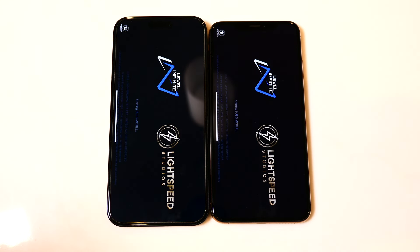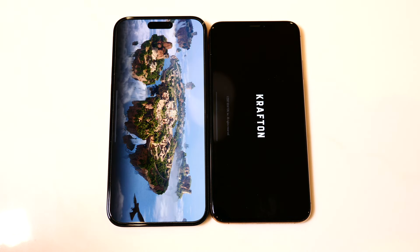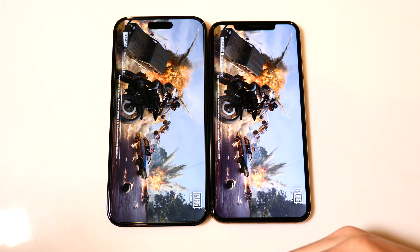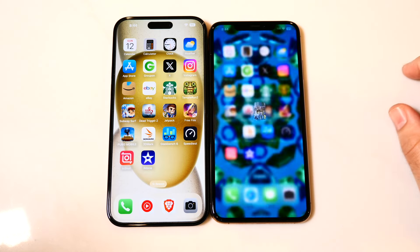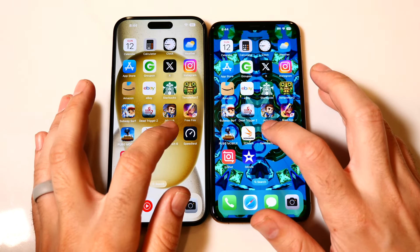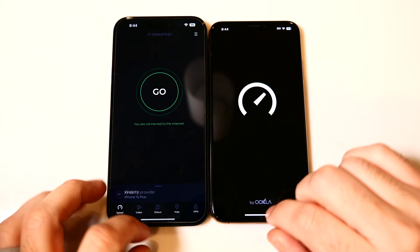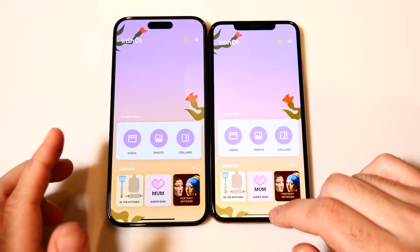Let's look at PUBG one more time. PUBG loads first on the left — the 15 Plus — and now coming in on the XS Max. Another victory for the 15 Plus. The XS Max can play PUBG, just not as smoothly. Moving on — Geekbench 6 slightly faster on the left, Speedtest.net slightly faster on the left. But honestly, the real winner might be the XS Max just for how impressive it is performing at its age.